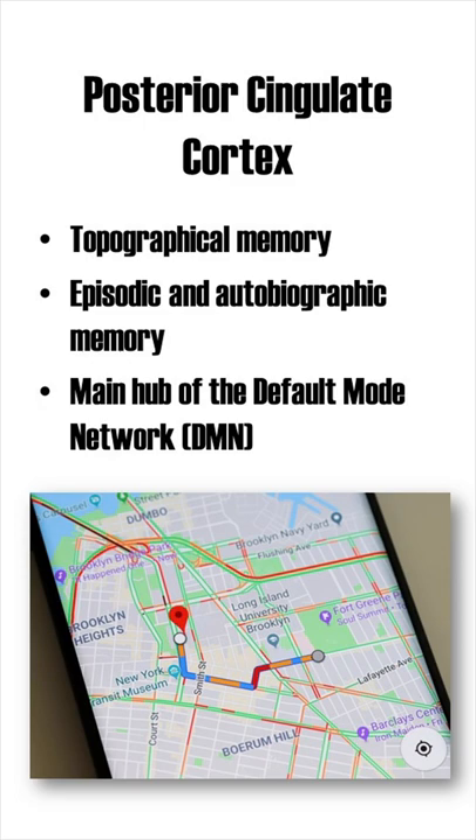Besides a memory of places, the PCC is also involved in episodic and autobiographical memory, as well as thoughts about the future. It is also activated during social and moral judgements. All these functions are also attributed to the default mode network, of which the PCC is one of the main hubs.